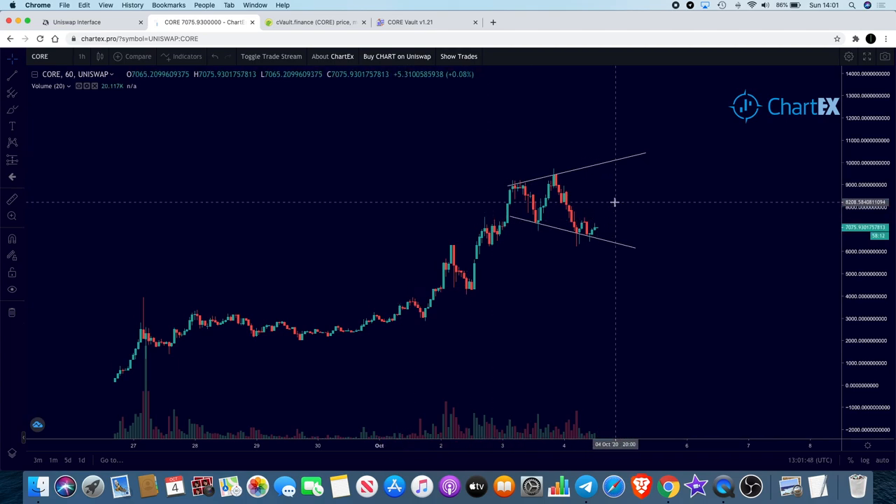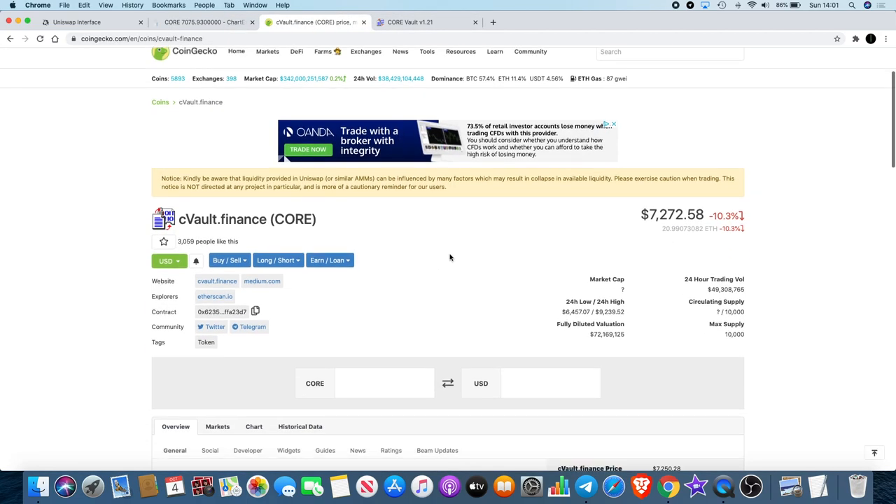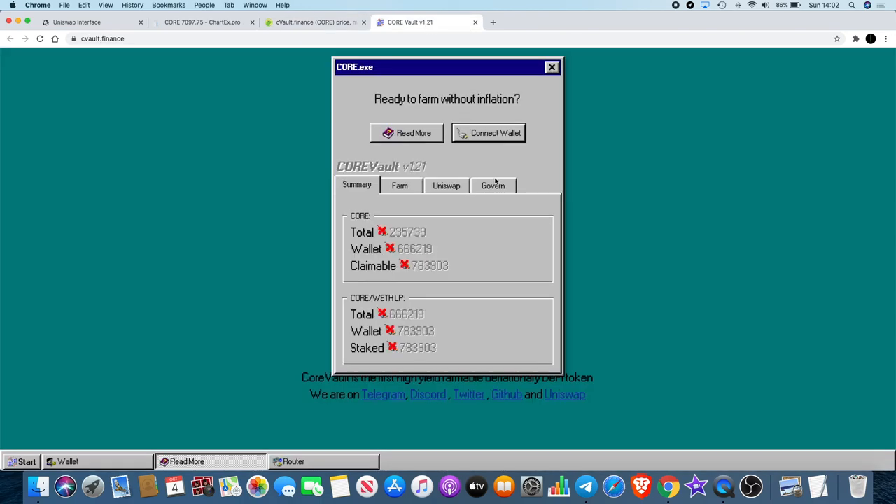I think this could potentially go much higher, especially if it breaks the previous high. Looking at tokenomics on CoinGecko, it has a maximum supply of 10,000. YFI Finance has a maximum supply of 30,000. Now there are a lot of coins coming out with similar low supplies, but they're not all going to make you money — a lot of them are rug pulls that will dump on your head.